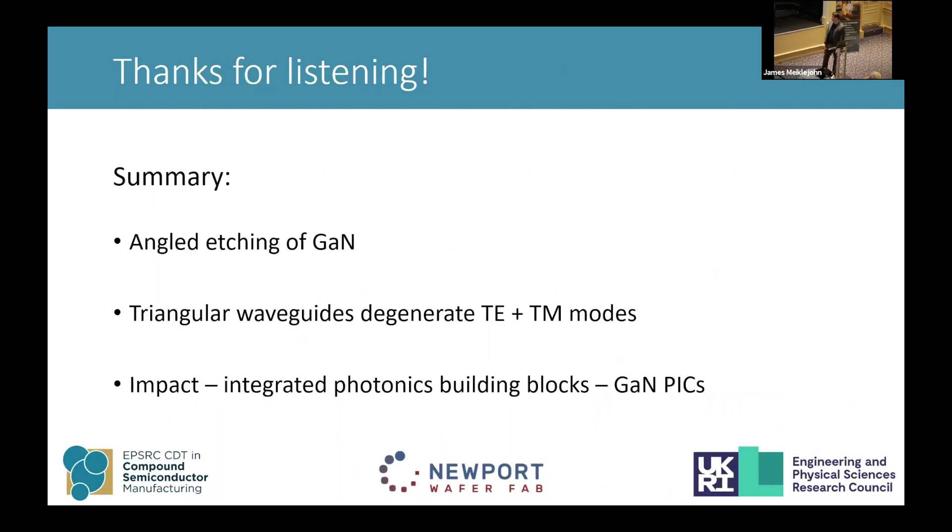To summarize, I've talked about the angled etching of gallium nitride and the triangular waveguides it produces, and I described the degeneracy of the TE and TM modes for triangular waveguides. I briefly talked about the impact I hope to have for the PhD, which is to get more people to use gallium nitride as an integrated photonics platform.